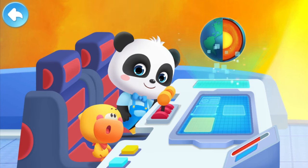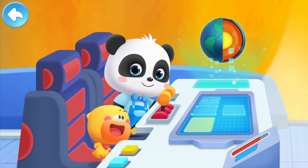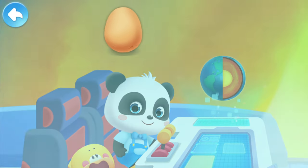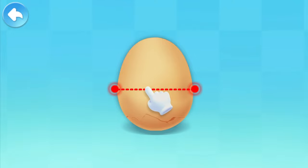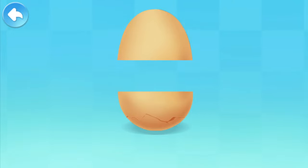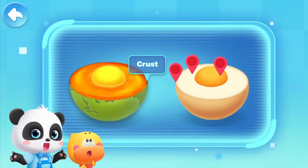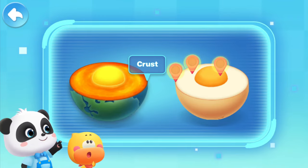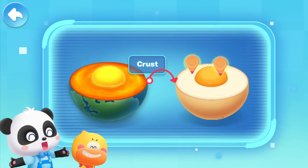Amazing! Did you notice that? The structure of the Earth is like an egg. Like an egg? How is that possible? Cut open the egg and you'll see. Let's compare. Where does the Earth's crust look like an egg? Egg shell! You're right! The crust only takes up a thin layer of the Earth.